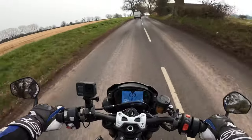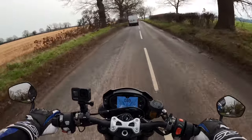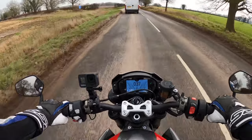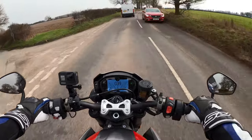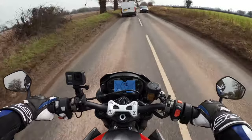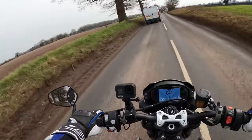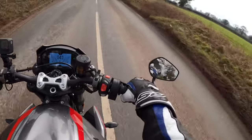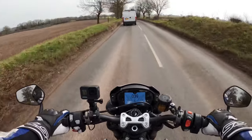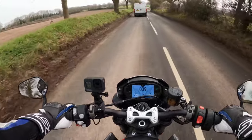No problems with overtaking — she's got the grunt there, the 765, which is just ample, ample for what you need. It's like a proper back road scratcher, this thing. Get yourself on the twisties for full enjoyment and full satisfaction.